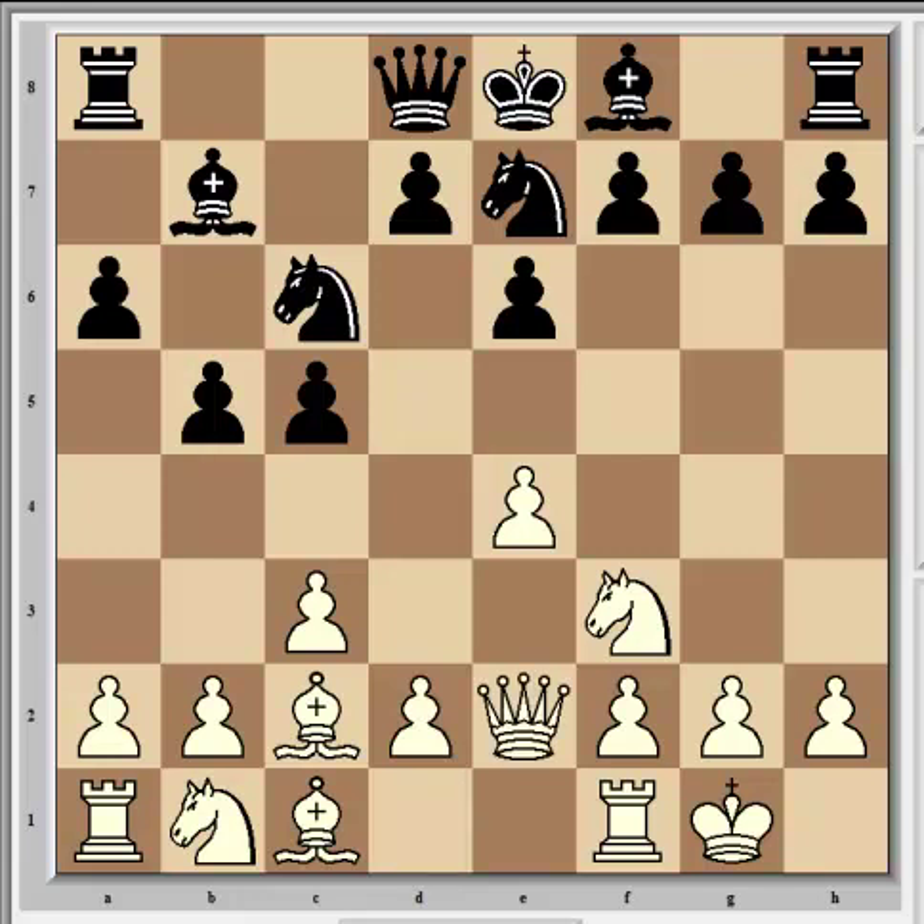Carlsen continued with Qe2, so that he can respond to d5 with e5. There are already two pieces defending this e5 pawn, which white will hope to cramp black with. Given the squares that the black pieces are on, in particular the knight on e7, it doesn't make sense for white to exchange on d5, because it allows black to liberate his position with knight takes d5, then develop the bishop and castle. At the moment, this e7 knight is hindering the development of the bishop, which is a good thing for white and an annoyance for black. So Carlsen elects to force Rajabov into bearing this annoyance for a few more moves.